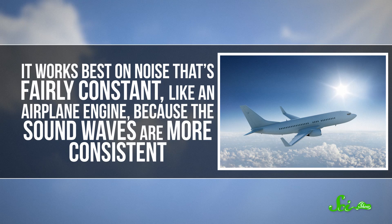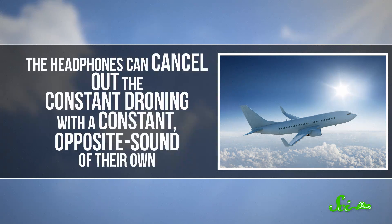It works best on noise that's fairly constant, like an airplane engine, because the sound waves are more consistent. The headphones can cancel out that constant droning with a constant opposite sound of their own.